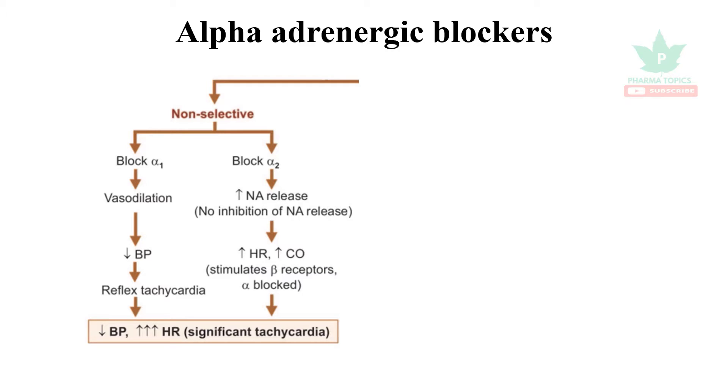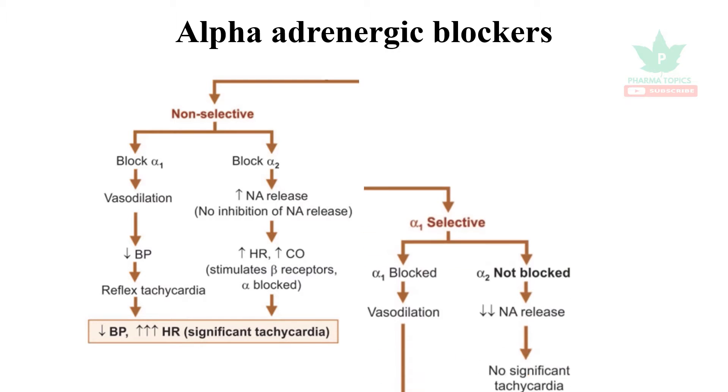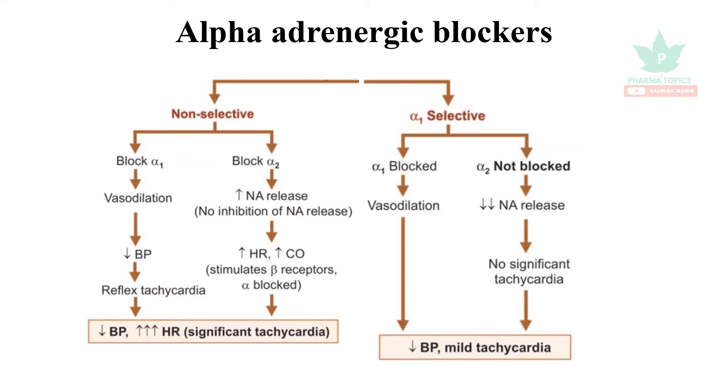Blocking alpha-1 causes vasodilation and decreases blood pressure, and it causes a reflex tachycardia, increasing the heart rate. When alpha-2 is blocked, it increases noradrenaline release, heart rate, and cardiac output. Together, non-selective blockade decreases BP but significantly increases heart rate, leading to tachycardia.